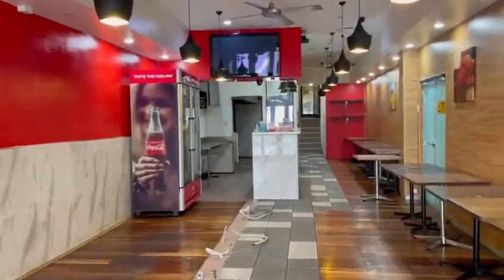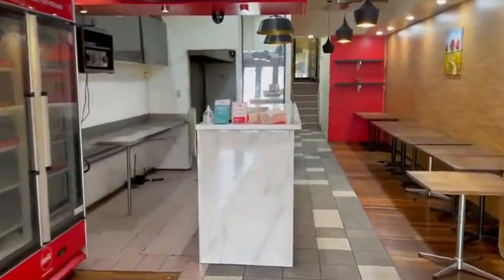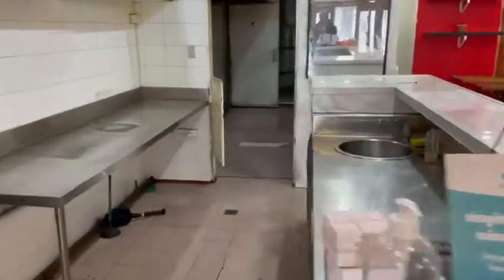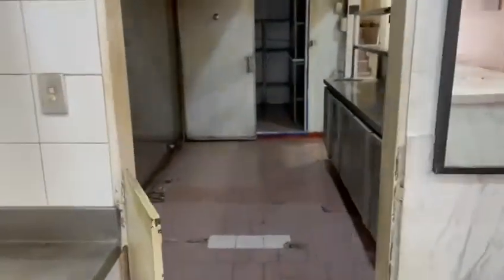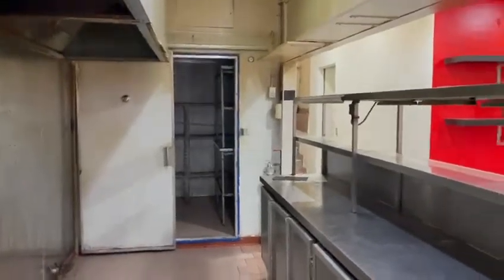It's an approved food outlet that has a lot of investment already in place. There is a bar prep area, we have a kitchen here, full extraction, under bench refrigeration, and a walk-in cool room.